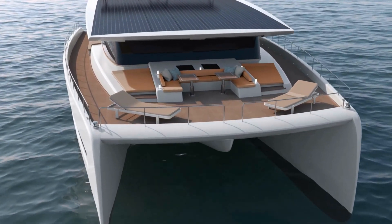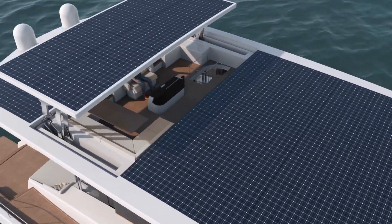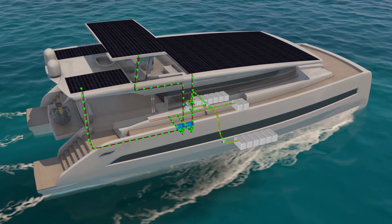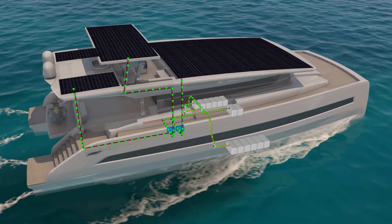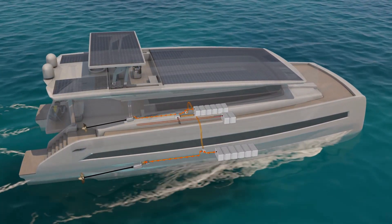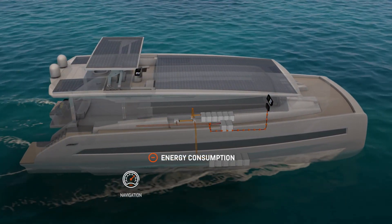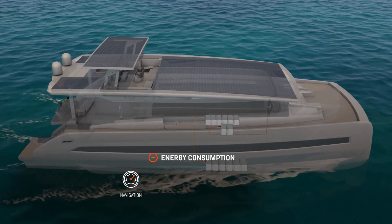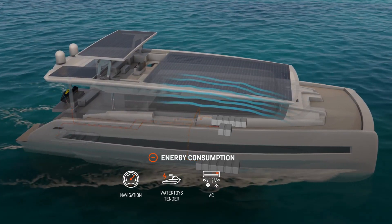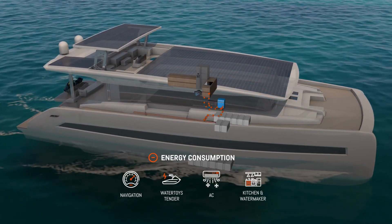Please be advised that the location of all the individual components in the video has been simplified for visual reasons. The solar panels located on the roof charge the large battery banks on board. The energy stored is not only used for propulsion but also powers all the household and other appliances such as the navigational system, the water toys and the tender, the air conditioning and the kitchen including fridge and water maker.